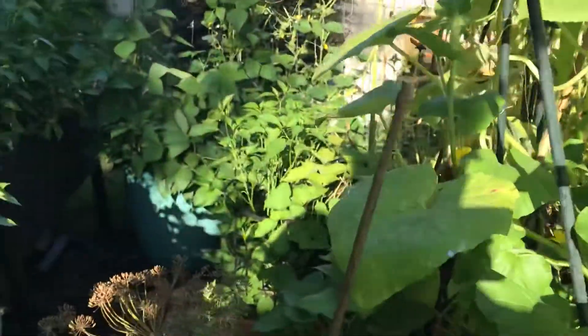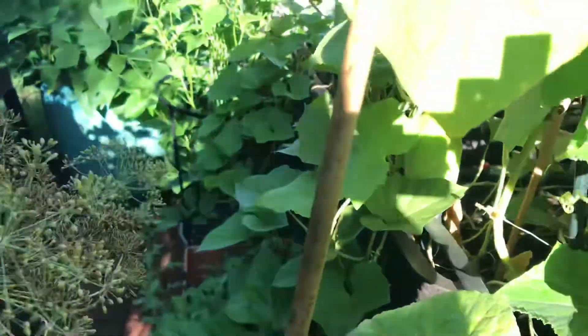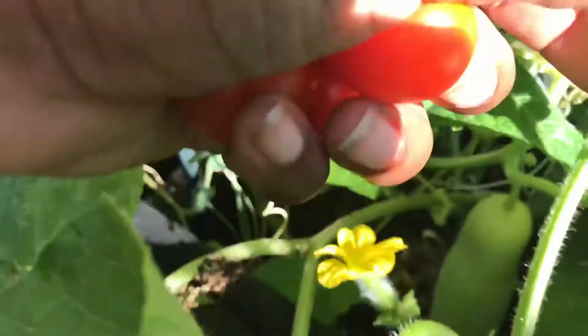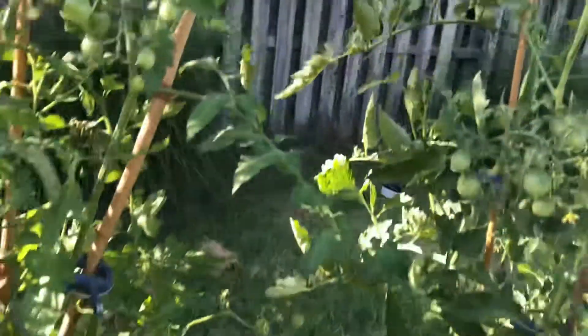Checking for cucumbers and things like that — I got one down here that I think will be ready tomorrow to pick. I don't know if you can see that, sorry about the shade, the sun's still behind me. Yeah, I think he'll be ready tomorrow.